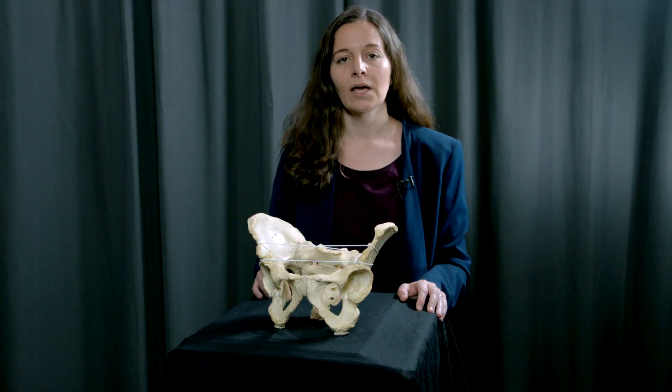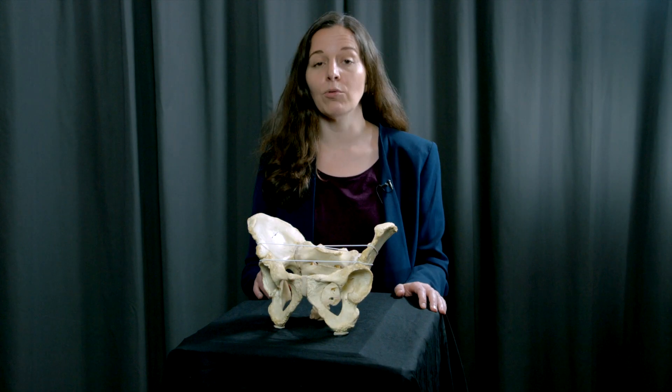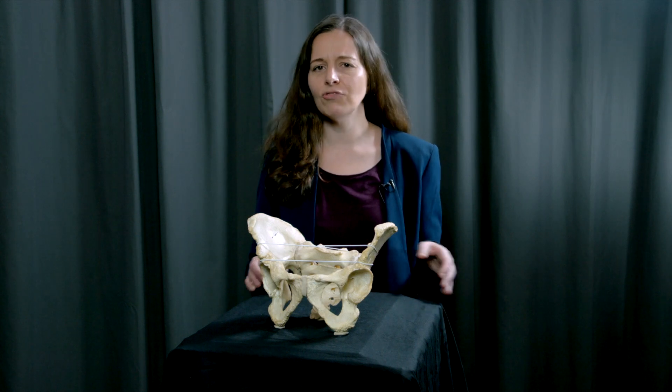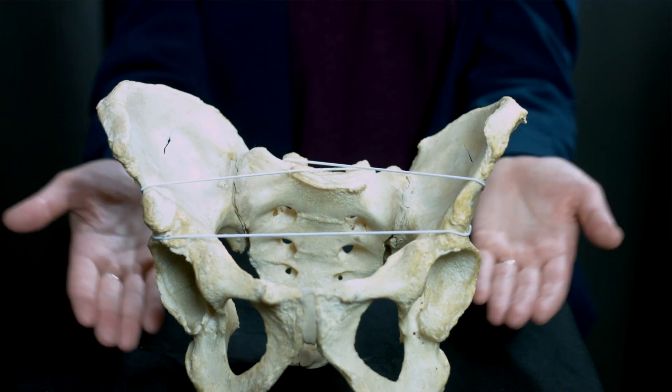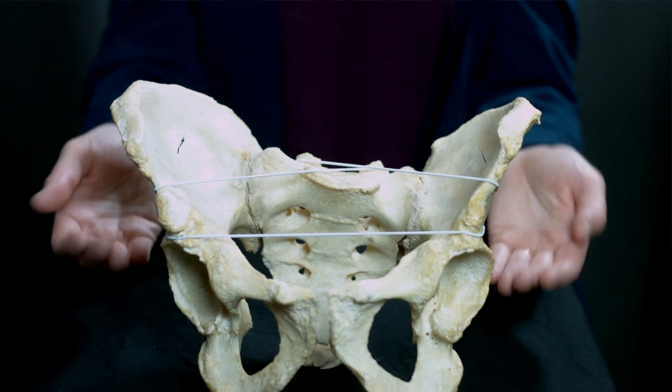To a certain extent, we know how this situation came about because we know a lot about the evolution of our species. About five million years ago, we evolved upright walking, which made an entire redesign of our body necessary — the pelvis became a ball-like structure like the one we have today. Some million years later, we evolved bigger and bigger brains, which meant that our babies also evolved bigger heads, and those still needed to fit through the tight pelvis.